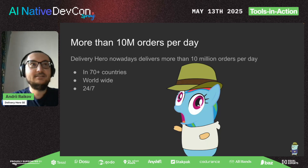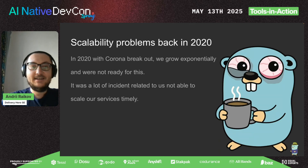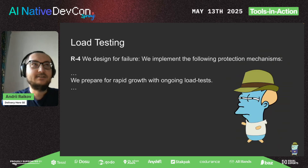It wasn't like this in 2020, because when the COVID breakout happened, we grew exponentially and we were not ready for this. We had a lot of incidents related to our inability to scale.